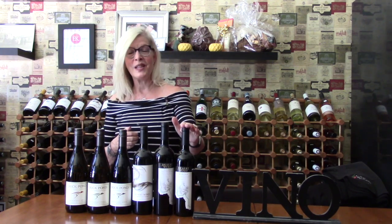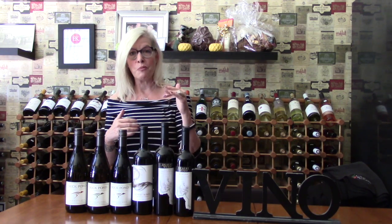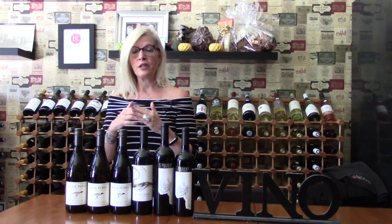Last but not least, I hate to say I have a favorite, but I've always been a Merlot girl and I really love the Merlot. It's got that beautiful classic black cherry, plum, fig, and it's got nicely integrated tannins and a super silky finish.